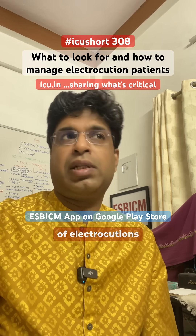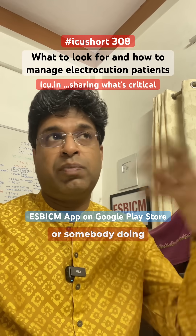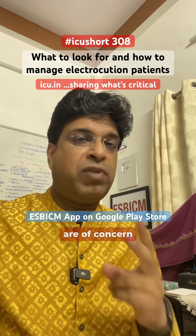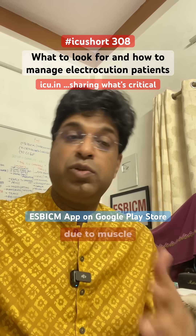Whenever you see a patient of electrocution — electrical injury while doing electricity work at home or somebody doing work at electricity poles — two things are of concern in such a patient: one is arrhythmias, and the other is rhabdomyolysis due to muscle injury.